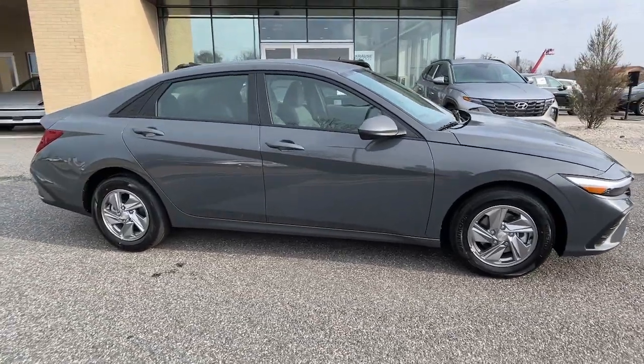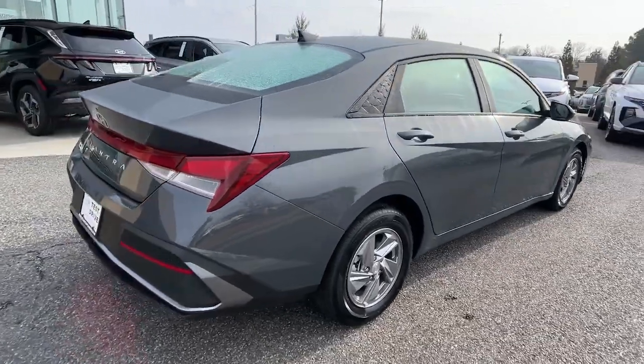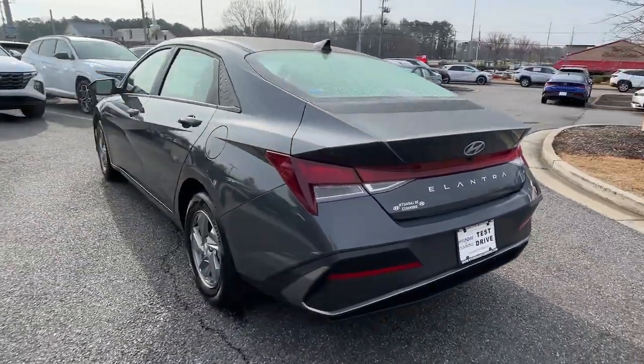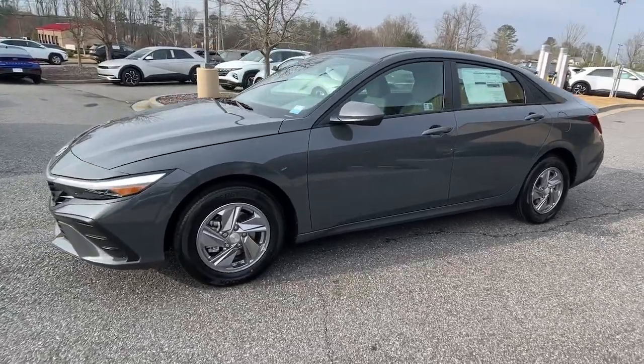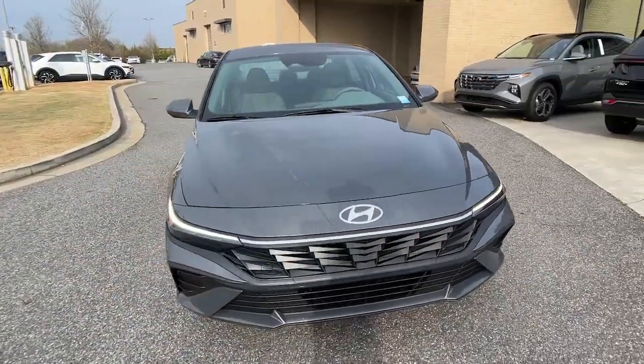Enjoy the view of this 2024 Hyundai Elantra. This energetic and feature-packed Elantra delivers the style and convenience you need to make driving a soothing part of your busy day. From its sculpted modern looks to its refined ride and tech-savvy approach to safety and infotainment, this compact sedan represents an exceptional value.